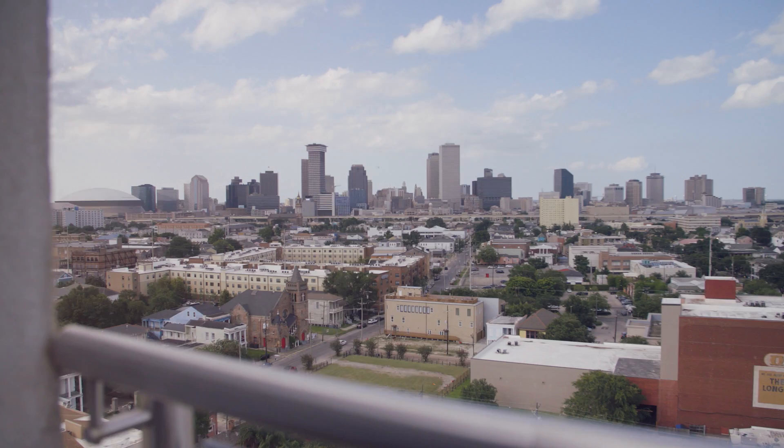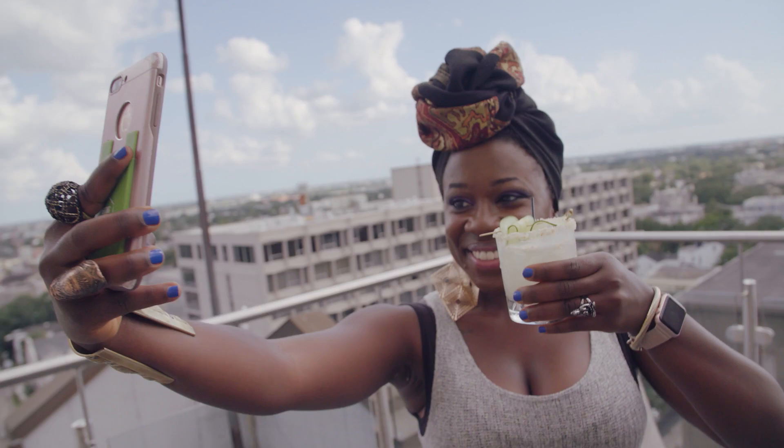This is what it's all about, though. There are two balconies up here, and both of them are doing good things for your Instagram account.